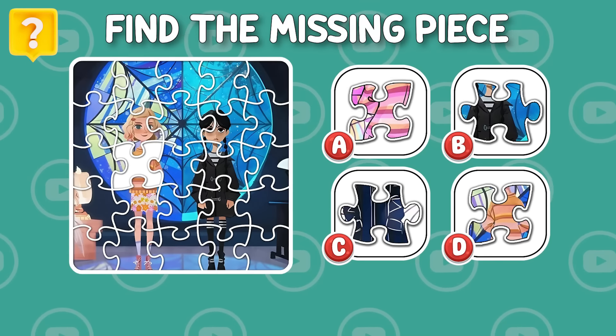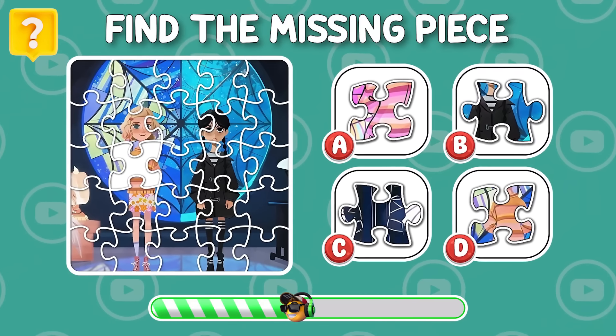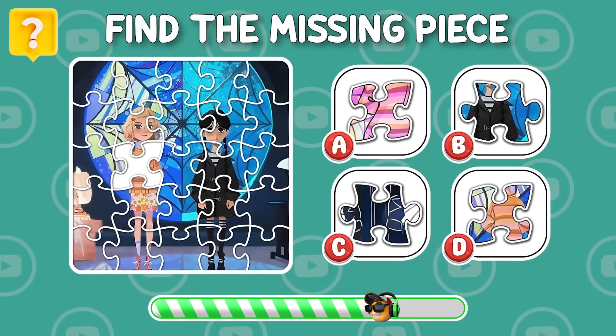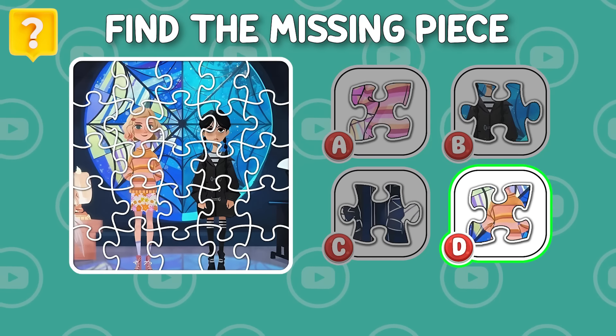Find the missing piece in this picture! D is the correct answer!